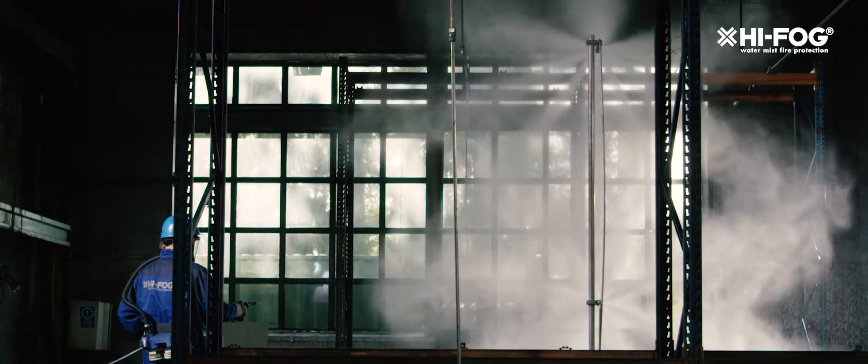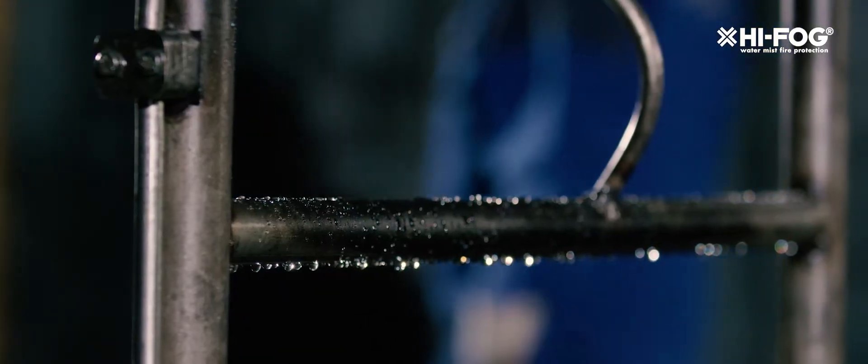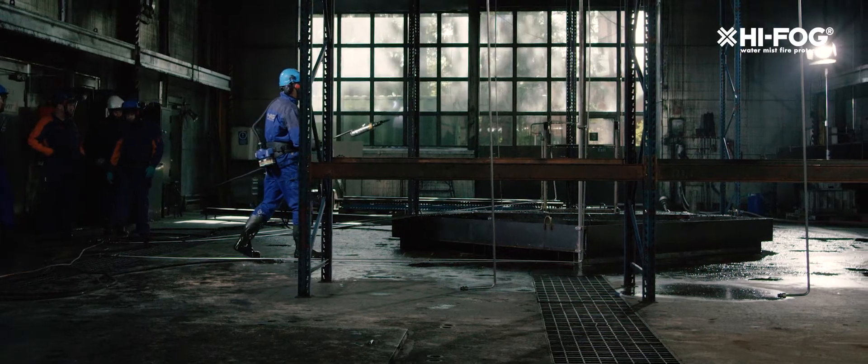Power generation and industrial process machinery use flammable liquids for fuel, lubrication and hydraulics. Over time, these oil systems can malfunction, causing leakages. The worst case scenario is when the leakage breaks out close to the hot surfaces of the equipment.